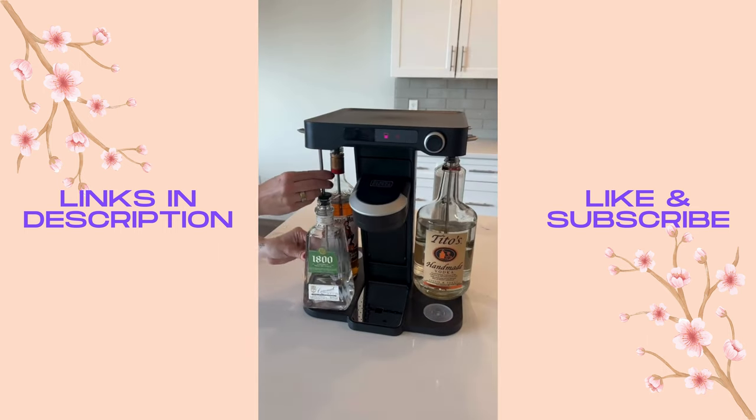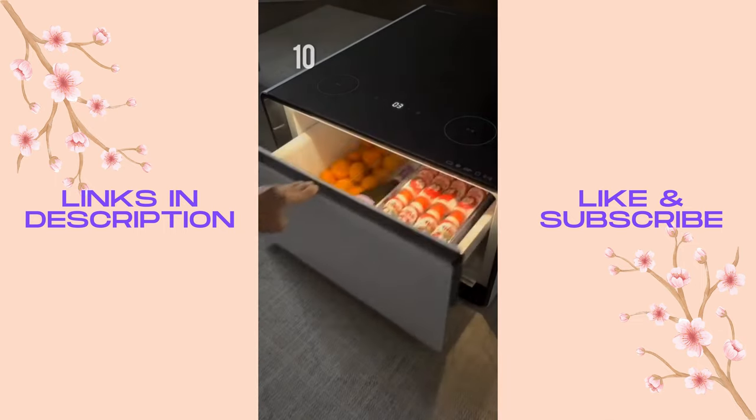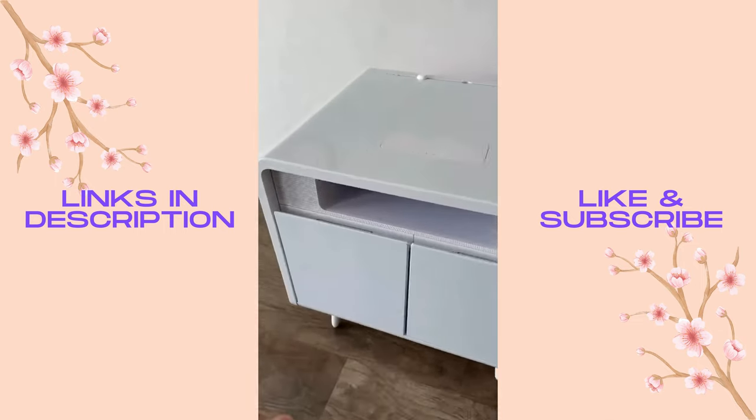It's like having your own personal bartender. It's basically a Keurig but for premium cocktails with over 50 different drinks to choose from. Number ten is this coffee table that has a built-in fridge for drinks or snacks.